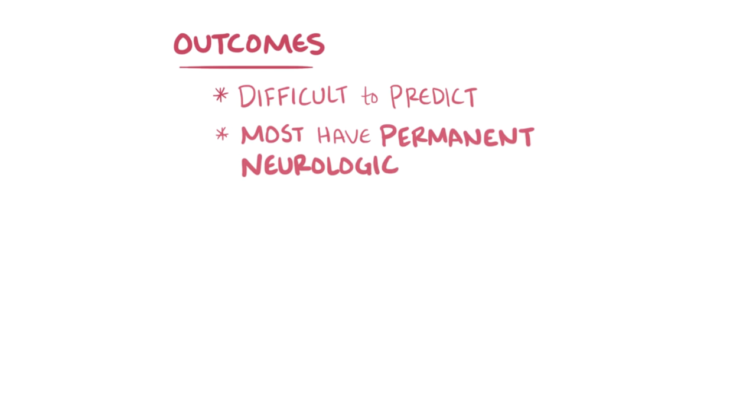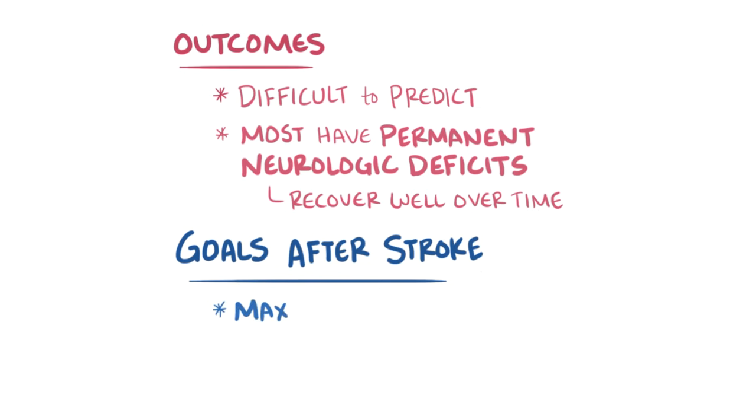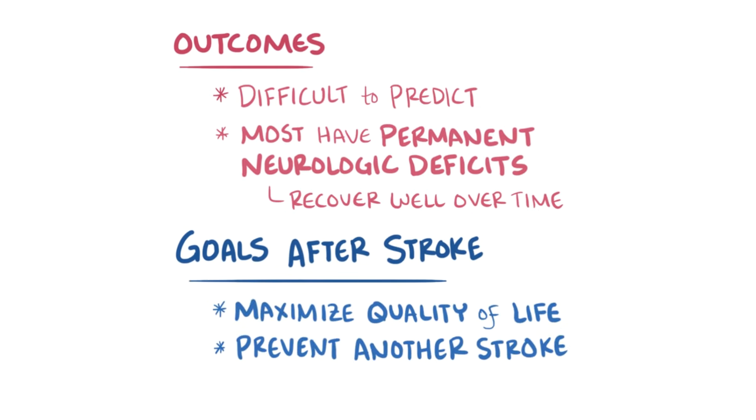In general, outcomes can be difficult to predict, and while most stroke patients have some permanent neurologic deficits, many people recover well over time, even those who weren't treated within hours of the stroke. Overall, the goal after a stroke is to provide tools to maximize quality of life and prevent another stroke from happening in the future.